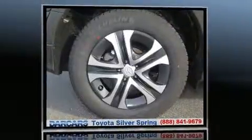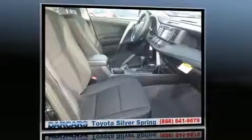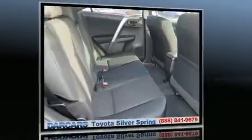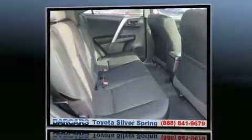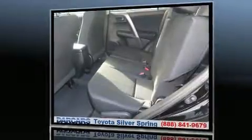Toyota prioritized comfort and style by including one-touch window functionality, a tachometer, a trip computer, lane departure warning, and a split folding rear seat. Premium sound drives six speakers, providing you and your passengers a sensational audio experience.